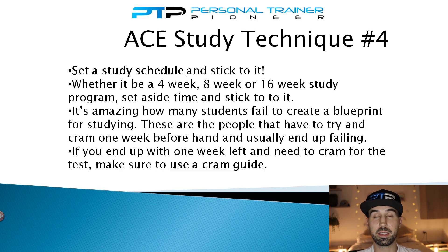Study technique number four is about setting a schedule and sticking to it. Depending on your existing knowledge of exercise science, you may want to set a study schedule of 4, 6, or 16 weeks. A lot of people don't set any schedule and end up procrastinating, cramming in the last week — and those are the people who typically fail on the first try. Create a blueprint from the start, setting aside time every day or a few days a week for studying. If you've already been procrastinating and only have a week before your exam date, I highly recommend picking up a cram guide.